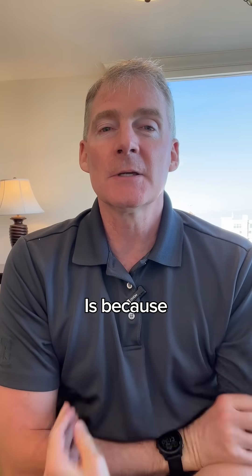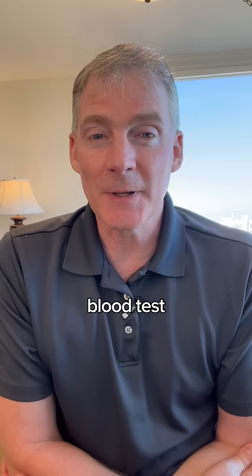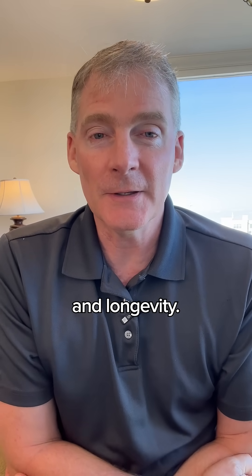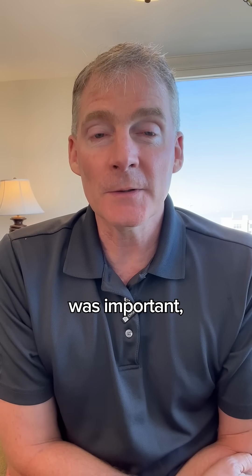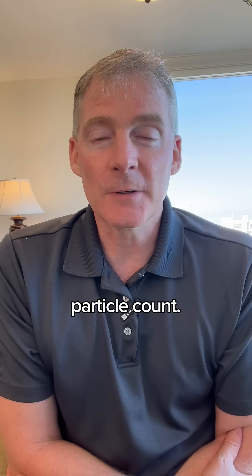And why is this? It's because small HDL particle count is in the metabolic vulnerability index. This blood test is the single most important blood test to measure your health and longevity. If LDL cholesterol was important, it would be in this test, but it's not. It's the small HDL particle count.